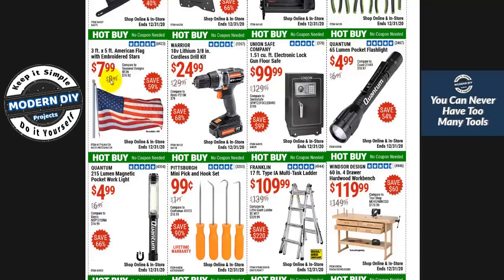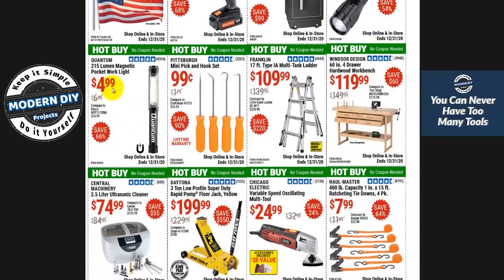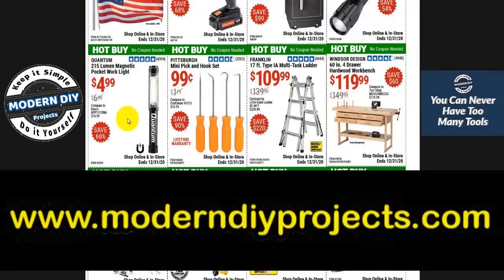Here you have a flag at $7.99 — nothing says Christmas like putting a flag outside your house. Over here, a pocket flashlight at $4.99 — not too bad. These flashlights also aren't bad at $4.99. If you're looking for the folding 300-lumen light, they have it on coupon until end of month at around $22 — you can find that coupon on my December 2020 coupons page.